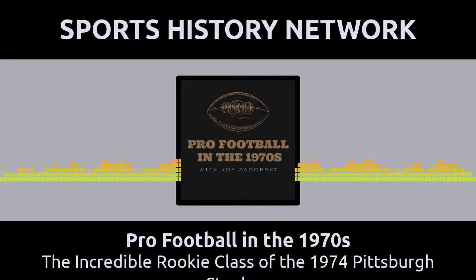Hi folks, welcome to another episode of Pro Football in the 1970s. I'm your host, Joe Zaborski, and today we'll be talking about the incredible rookie class of the 1974 Pittsburgh Steelers.